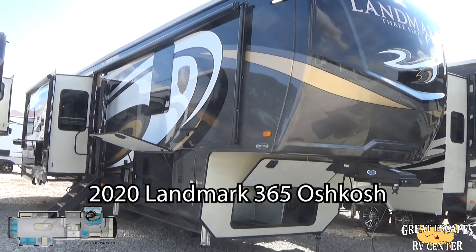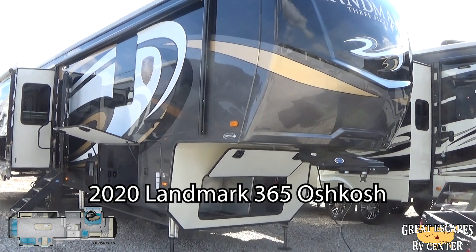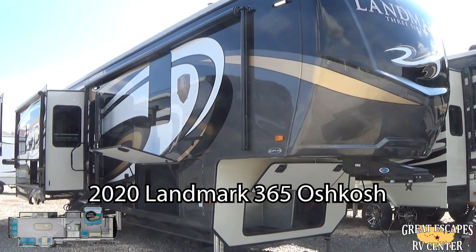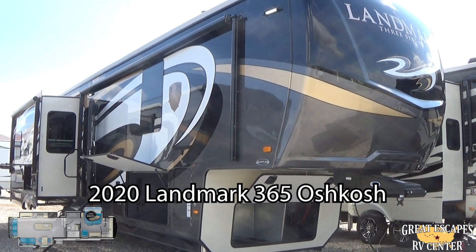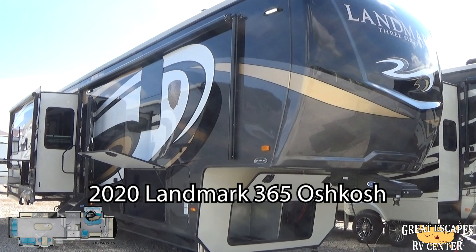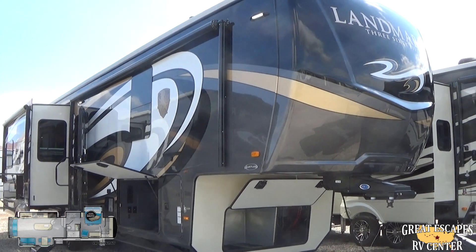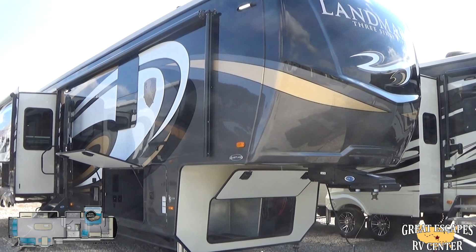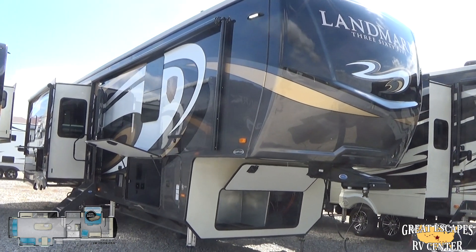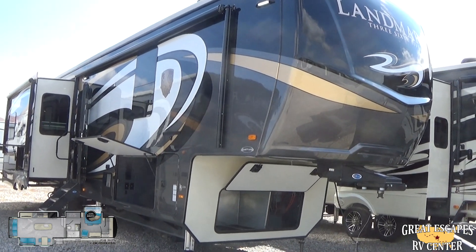If you want to see these rigs, you can check them out at one of our two locations: 18155 Highway 66 in Eureka, Missouri, or 5750 Highway 62 West in Gassville, Arkansas. Give us a call at 314-530-0110 or 870-471-9471. Or check out all of our inventory online at www.rvstobuy.com — that's R-V-S, the number 2, B-U-Y dot com.